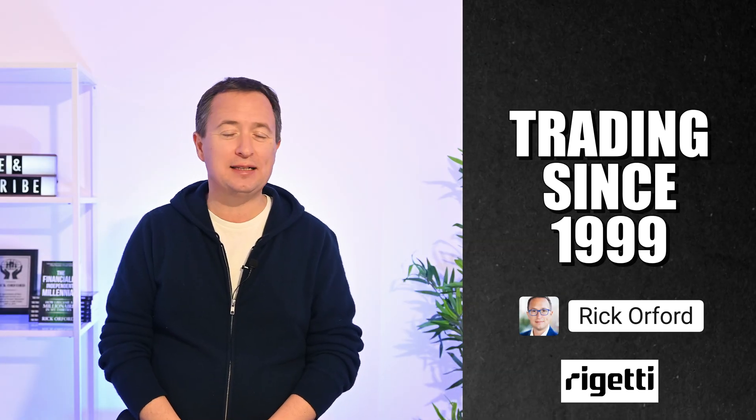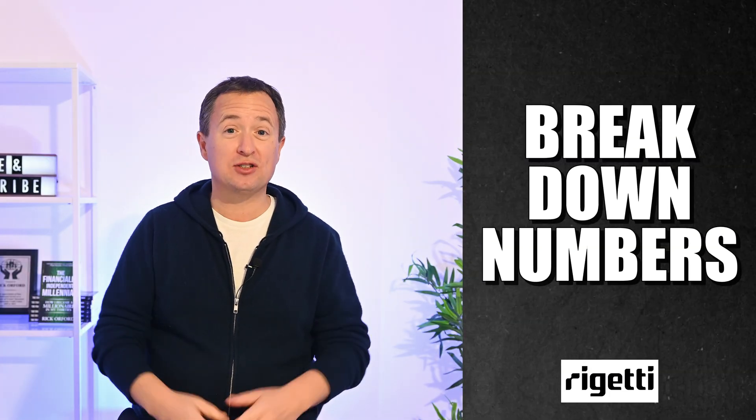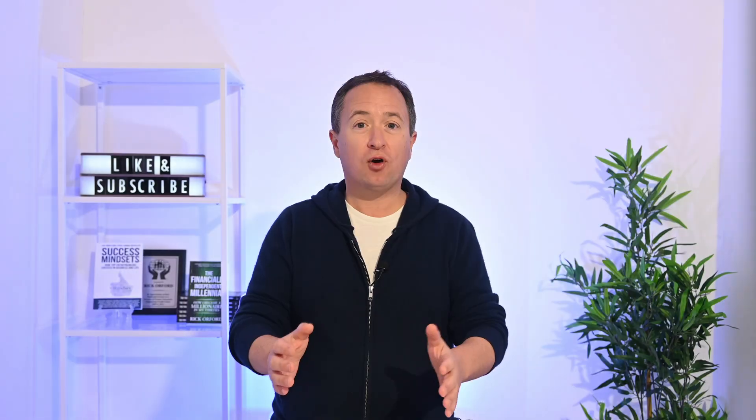If you're new to the channel, my name is Rick Orford. I've been trading since 1999, and I'm not a financial advisor. I break down the numbers so retail investors like us can make smarter, more confident decisions with our money.